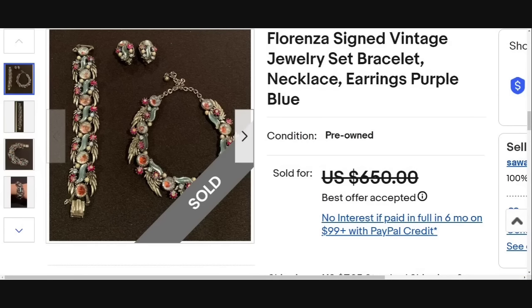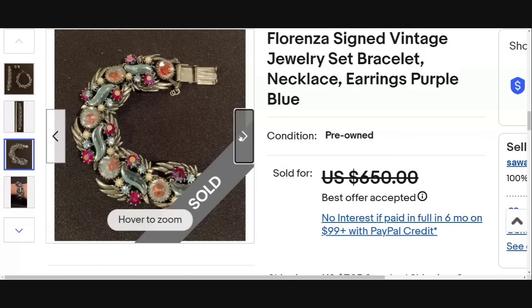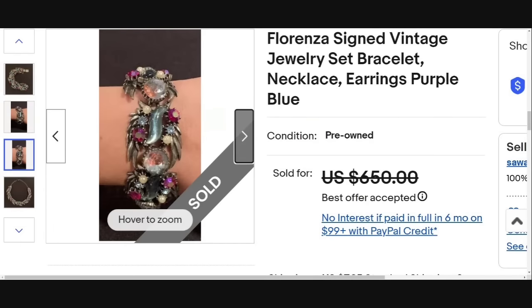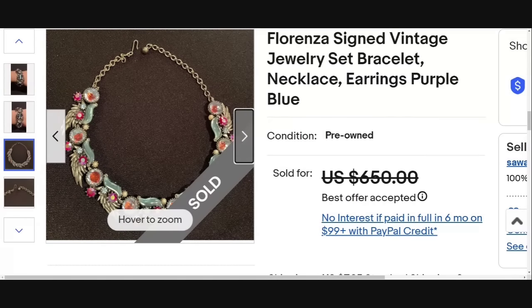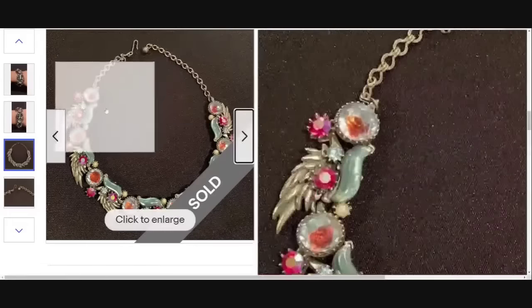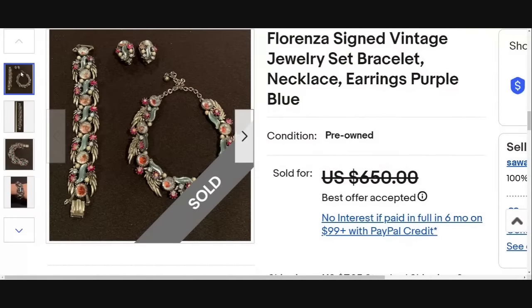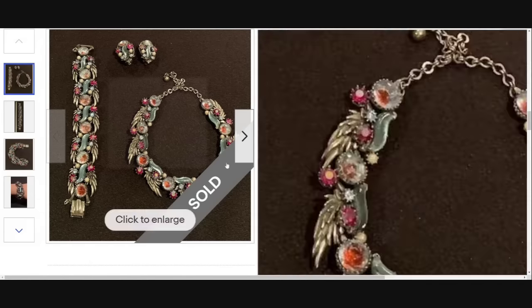This is a really neat piece, and I haven't been seeing Florenza that much — I think it's because there really isn't that much being found. So this is a Florenza signed vintage bracelet, necklace, earring set. It sold for a best offer on $650. I have found a vintage Florenza set at the flea market for $25, believe it or not, so keep an eye out. The Florenza in person doesn't look that expensive, and I was very shocked when I looked up the piece. They aren't as well made as some of the other designers, but they do sell very well. If it's a rare piece, they can be worth quite a bit.